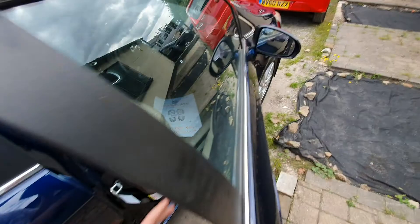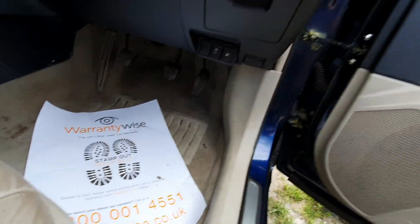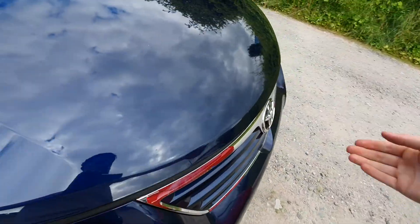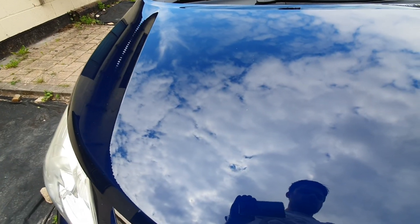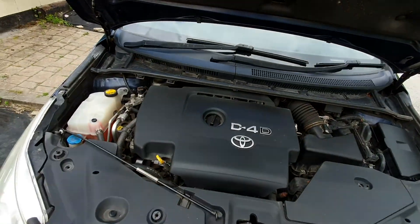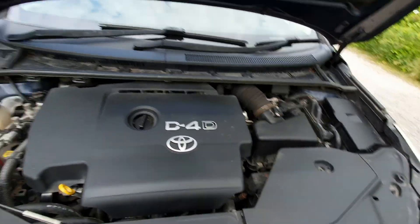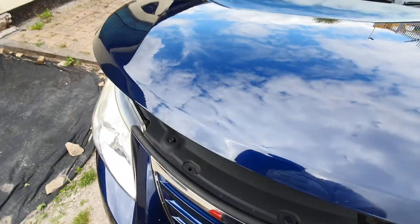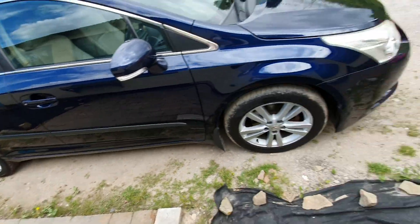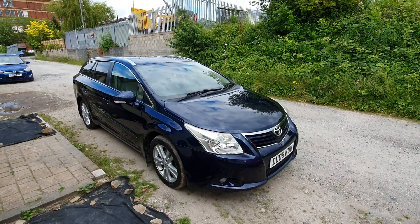I'll just pop the bonnet. You can see it's really well maintained. It's very economical — over 50 miles to the gallon, especially on a run.